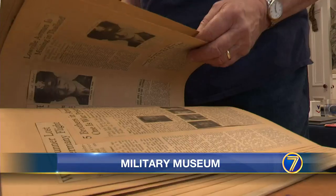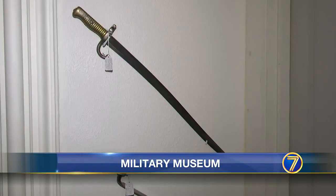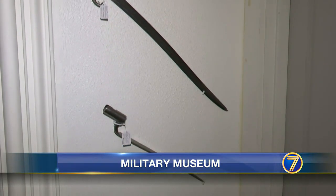Meet Blair Sandry. As museum curator, he sorts and catalogs artifacts from as early as the mid-1800s — some of them local.